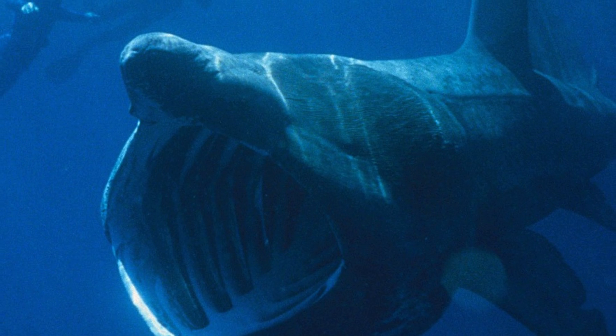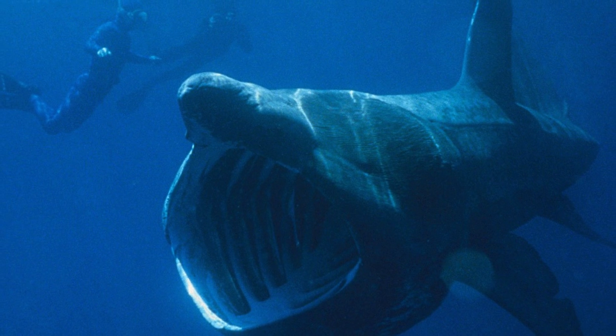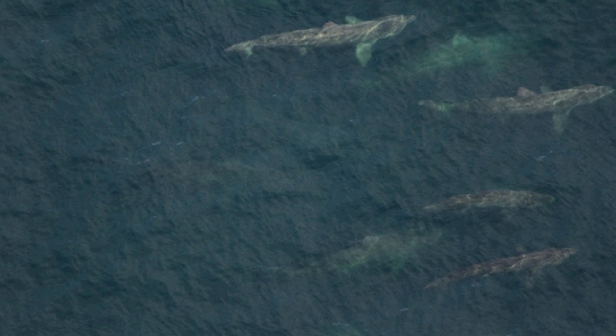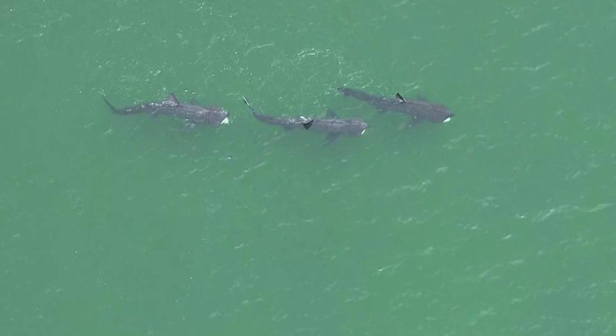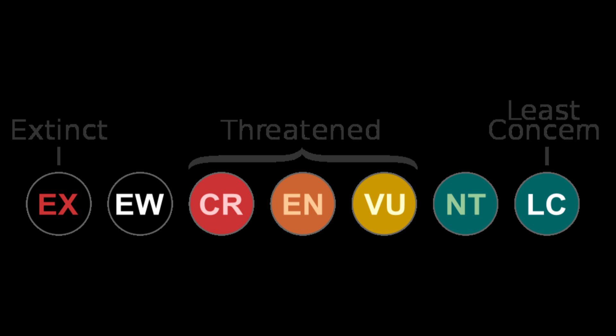The basking shark is huge, but similar to the mega mouth, if not to the same extent, little is known about it. Satellites have shown that they are very migratory, being seen all over the world — from off the coast of the UK, in the Atlantic Ocean, and near Australian shores. Unfortunately, we know enough about the basking shark to place it in the vulnerable part of the threatened bracket of the conservation scale, just one place behind endangered.